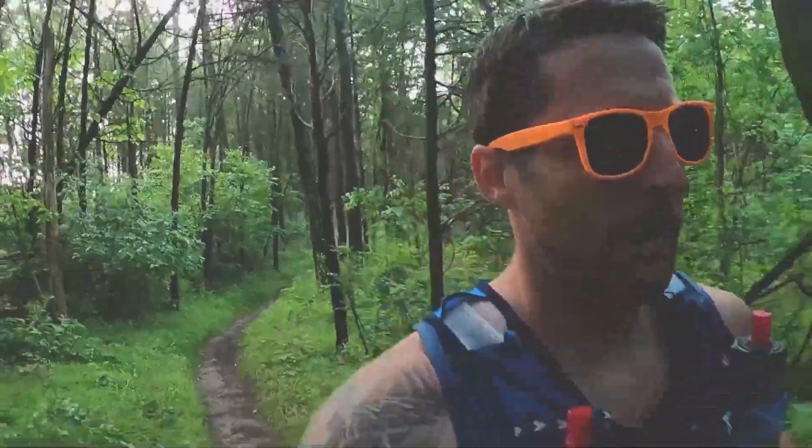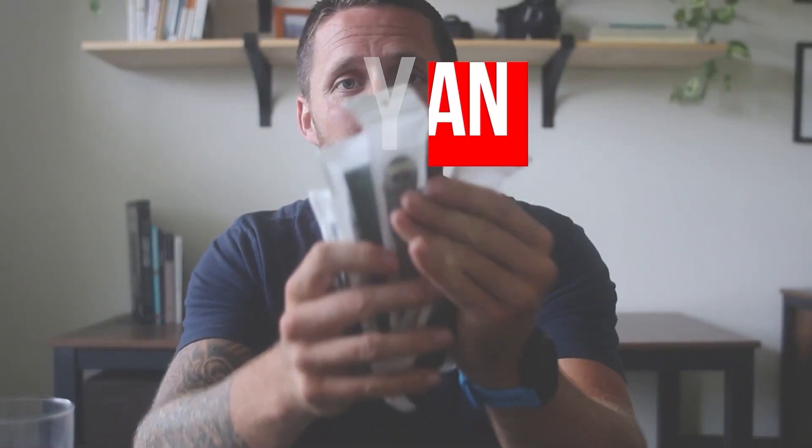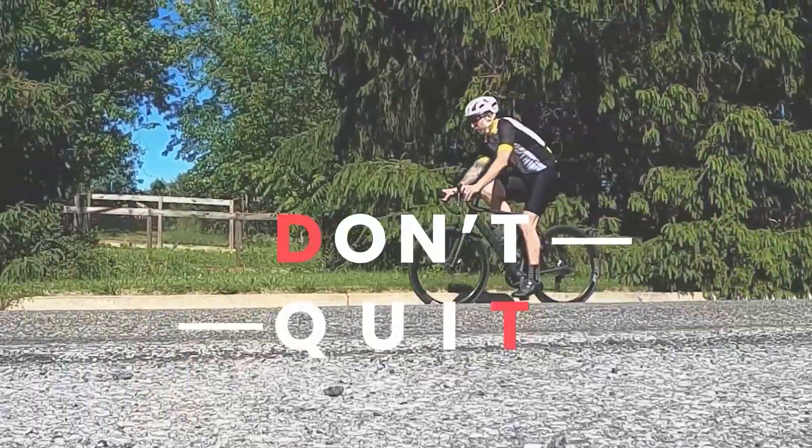Today is gonna be an iffy day for the run. There's a thunderstorm forecast and it's looking kind of cloudy. I hit some raindrops on the way over, but I'm gonna go for it.